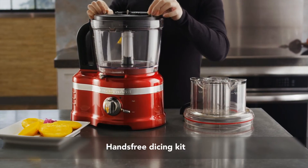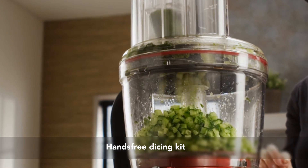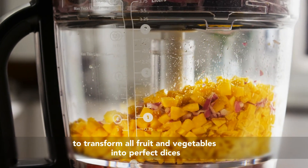Dice with the first food processor with hands-free professional style dicing for the home, making the most fresh, flavorful dishes in the shortest amount of time.